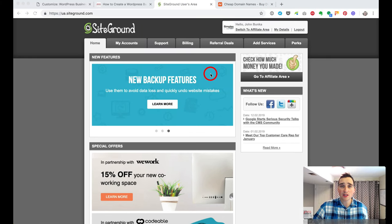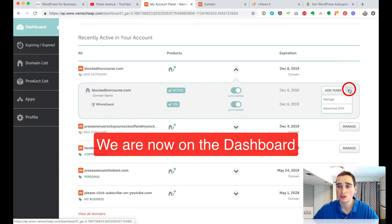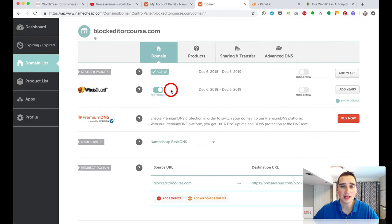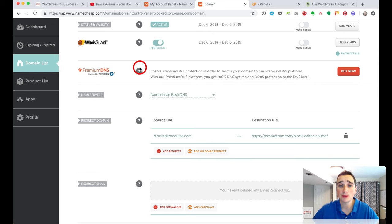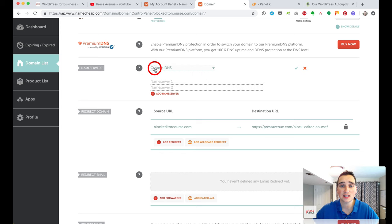Now that SiteGround is set up, we're going to point our domain name to SiteGround. Go to namecheap.com and sign in. Under the manage page for your domain, go to Name Servers. Right now it has the basic Namecheap servers, but we're going to switch to Custom DNS — set that to custom.